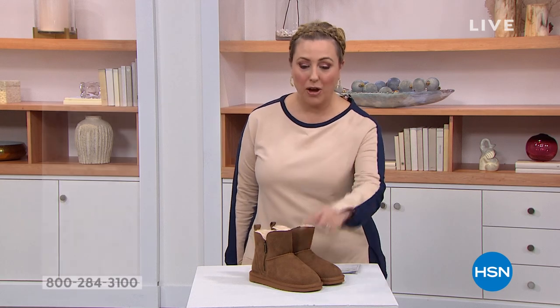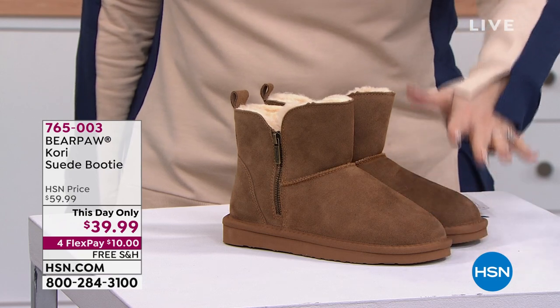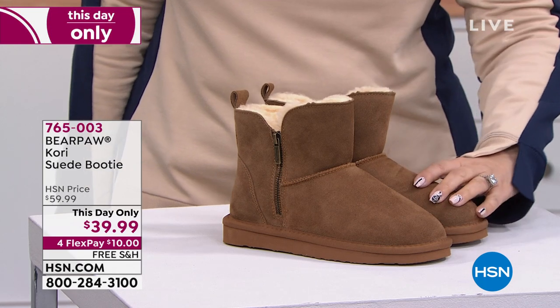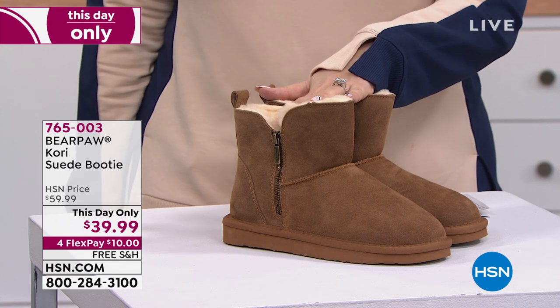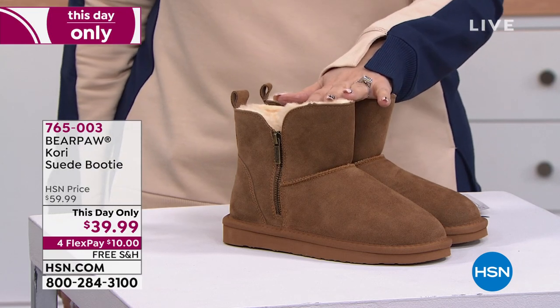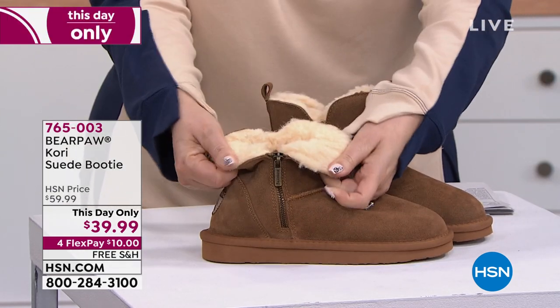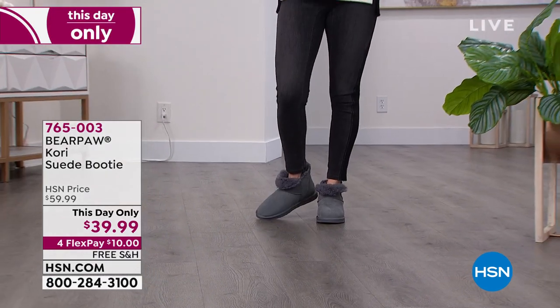Starting out with Bear Paw. I love my Bear Paw with that NeverWet Technology. This is a genuine suede booty available on this day only — price is $39.99. Three colors: this is the hickory, also available in charcoal — I see Christina wearing that on the runway — and also in black, sizes 5 through 13. If you're a half size, size up. You can actually roll these down like this for a cute look, or leave them up.